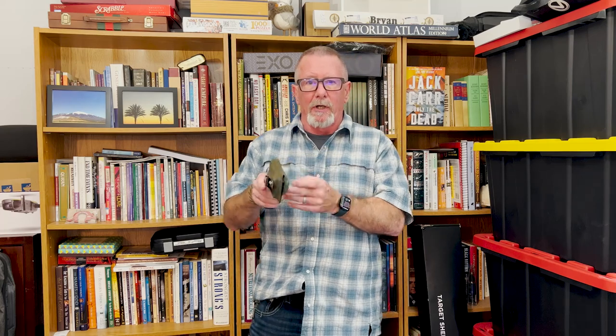Reason number five: safety. I really like the UltiClip design because if you have to take it off for whatever reason — if you have to go into a courthouse or just put it in the safe at night — you never have to unholster the gun, you never have to expose that trigger. You can put it in the safe just like this, get it out in the morning, clip it right on, and you are good to go.